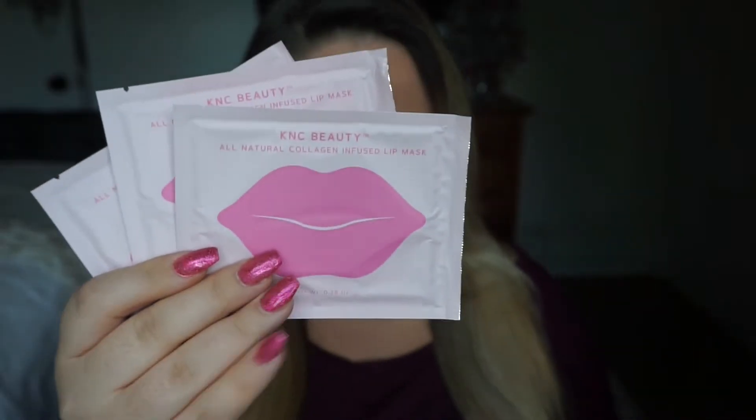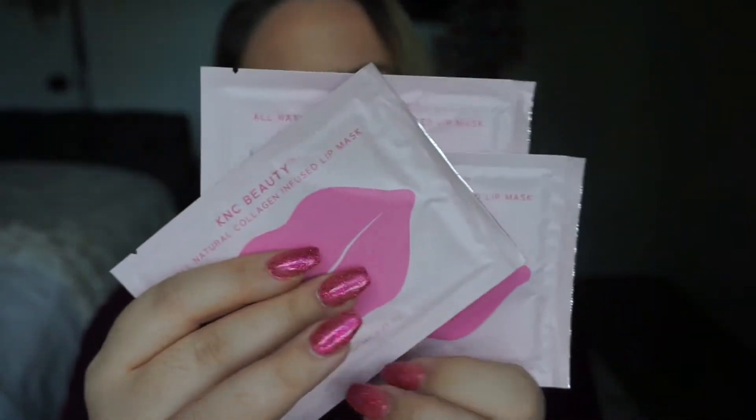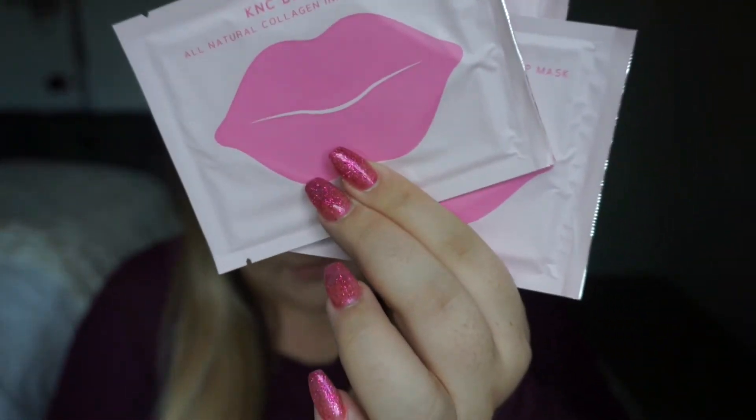The last thing, which I'm probably most excited for even over the Cover FX, is the KNC Beauty Collagen Lip Mask. I've always wanted to try lip masks but they're always so expensive, which I think is crazy. It comes with three of them and I'm really excited to try them out and see if they actually work. This retails for $15.